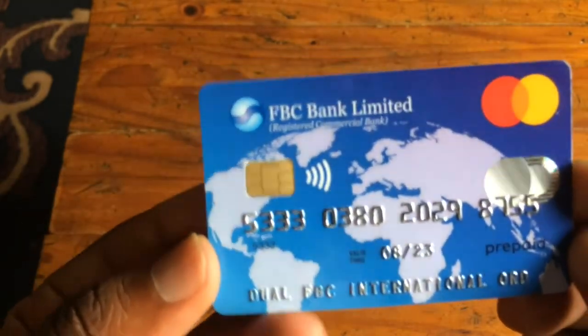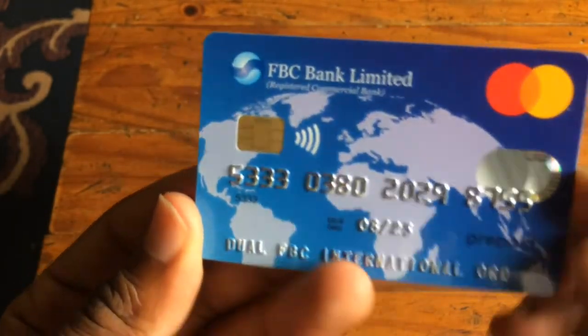Now let me tell you some of the advantages of having a Mastercard. When you have a Mastercard, you can make purchases online, you can do transactions online, you can do business online, and you can be paid from abroad.